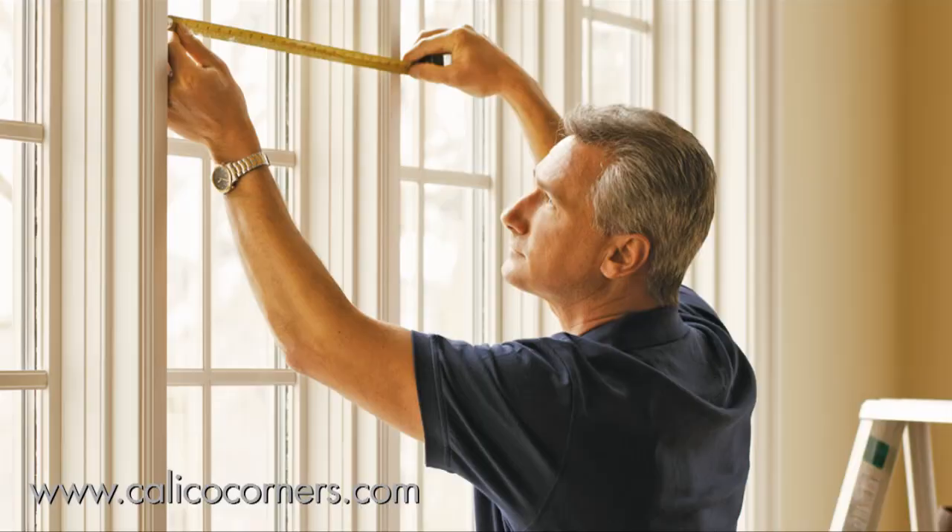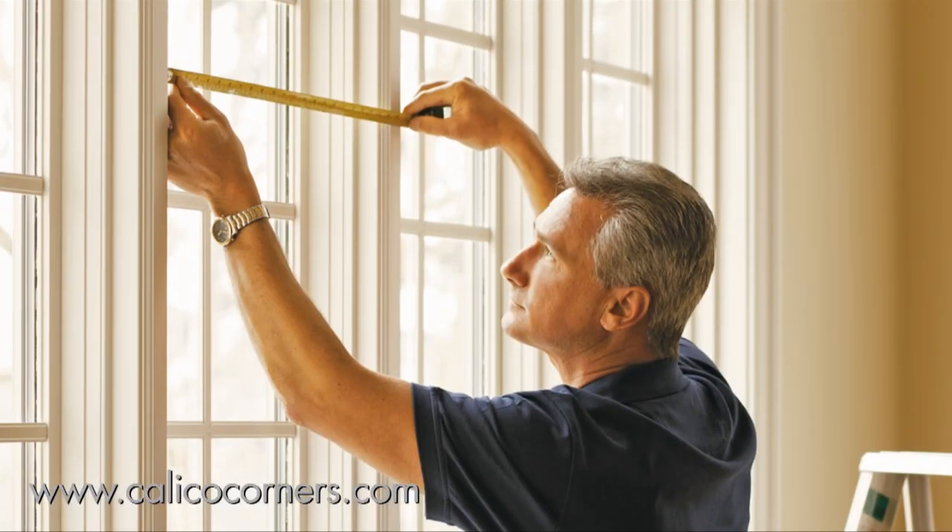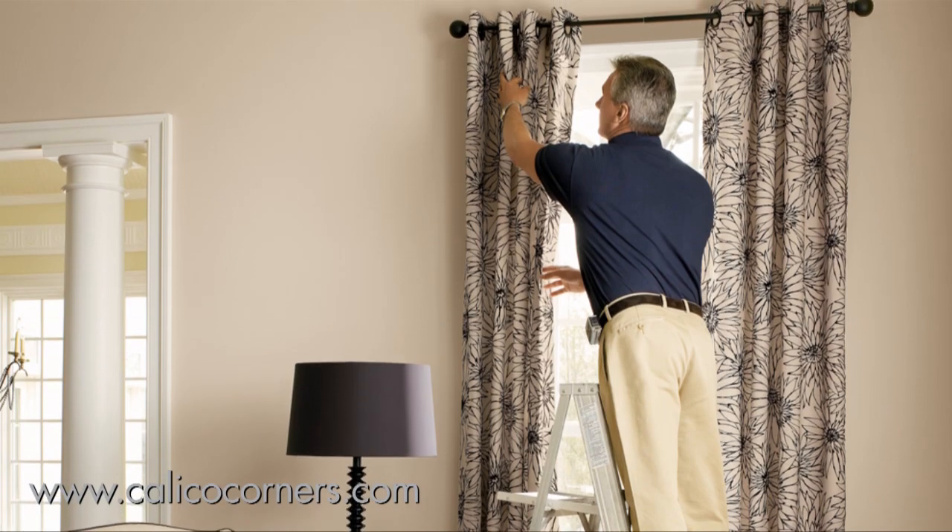The design consultation is a complimentary service here at Calico. Now after everything is done — you've picked out your fabrics, had your furniture upholstered, and selected your window treatments — how does the installation work? We have professional installers who will come to your home before we place the order to measure your windows and make sure everything is going to fit perfectly. Then that installer will return with the completed products and install them professionally.